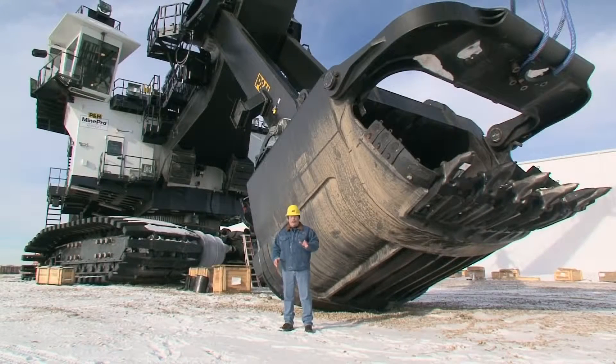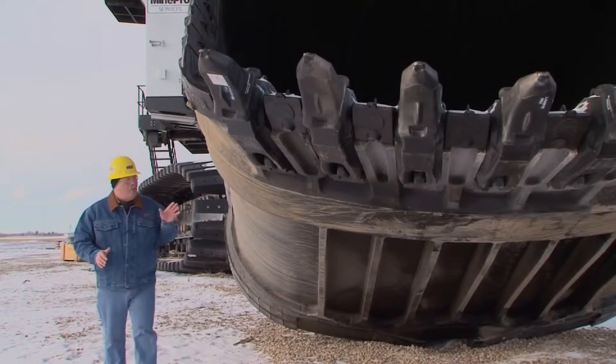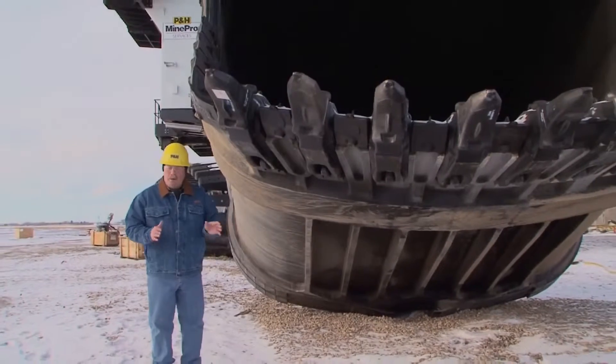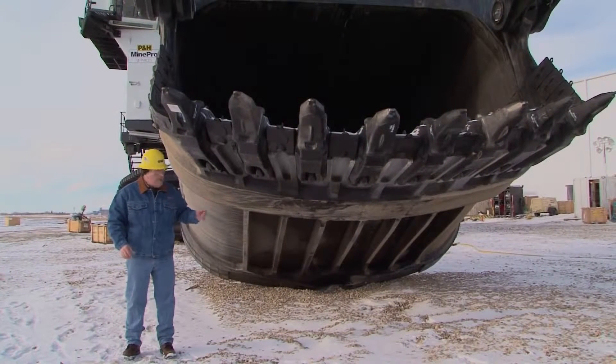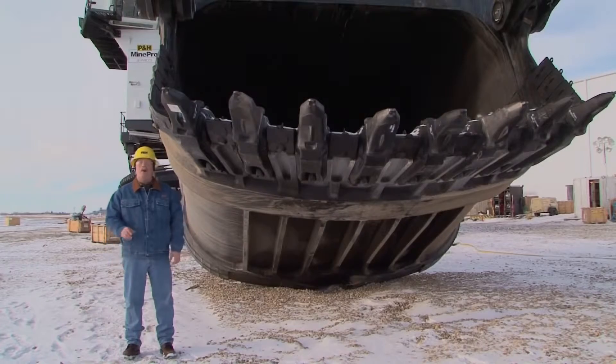The AC Drive 4100-class shovels obtain significant gains in hoist and crowd force thanks to a combination of factors, including the rugged P&H boom with its traditionally wide base mounted to a revolving frame. These shovels deliver uniform, optimal digging force across the entire horizontal cutting edge of the dipper, resulting in minimal voids. It means these shovels are most effective during those few seconds of cycle time that the dipper is in the bank. That's premium digging power for lower cost per ton.